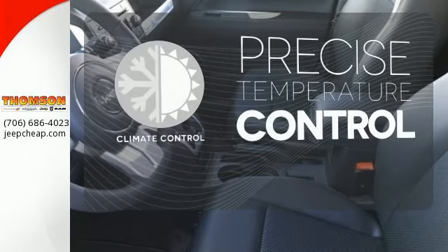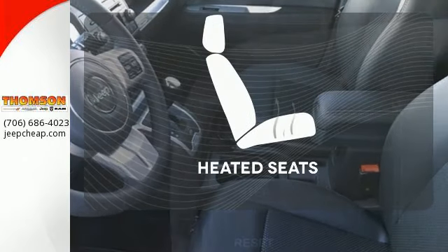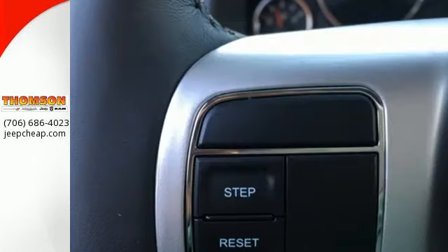Select the perfect temperature with the climate control. The heated seats keep you comfortable no matter how cold it is.